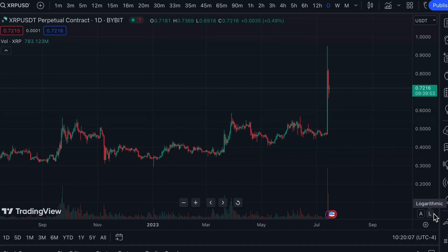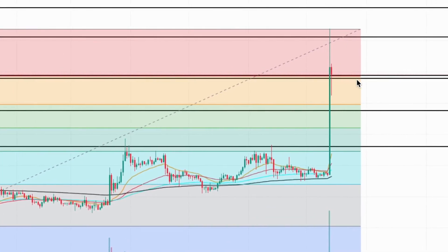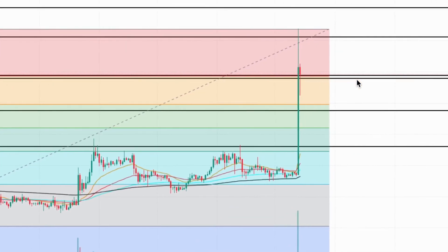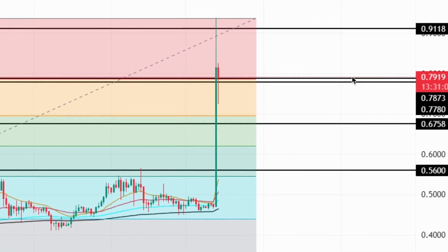Will XRP be able to climb above the $1 range in the coming days? We took a deep dive into the charts to see if there were any signs of what to come price-wise. On this TradingView chart, we can see that following the reversal from $0.91 resistance, the XRP price entered a correction period and dropped 25% to retest the local support around $0.68 to $0.69.